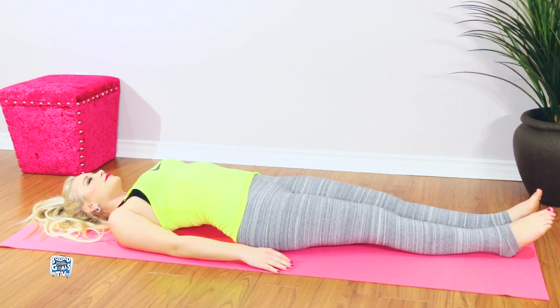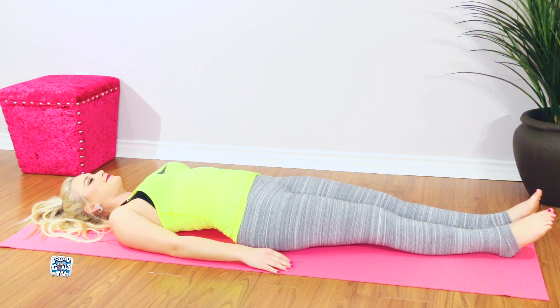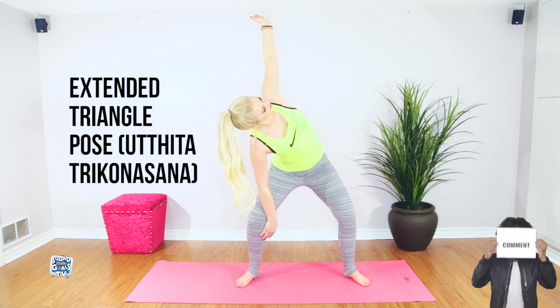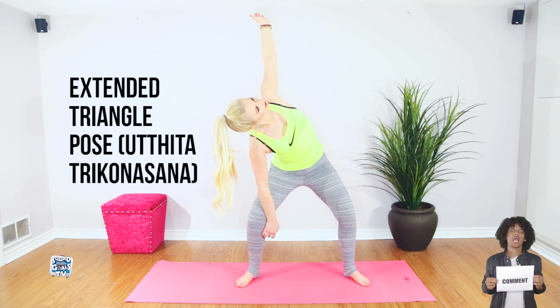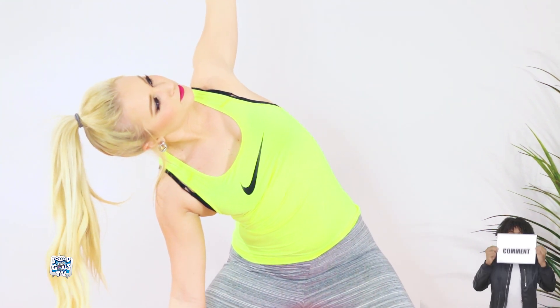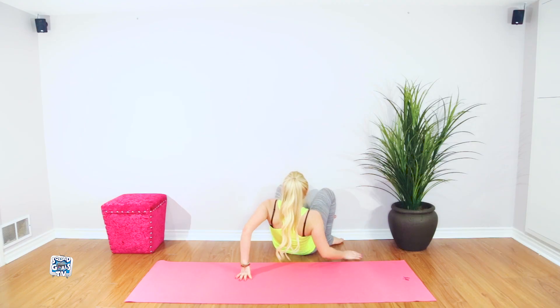The triangle pose is an excellent stress reliever and full body stretch. It can also help to improve your digestion system and potentially mitigate the symptoms of conditions like anxiety, osteoporosis, and sciatica.